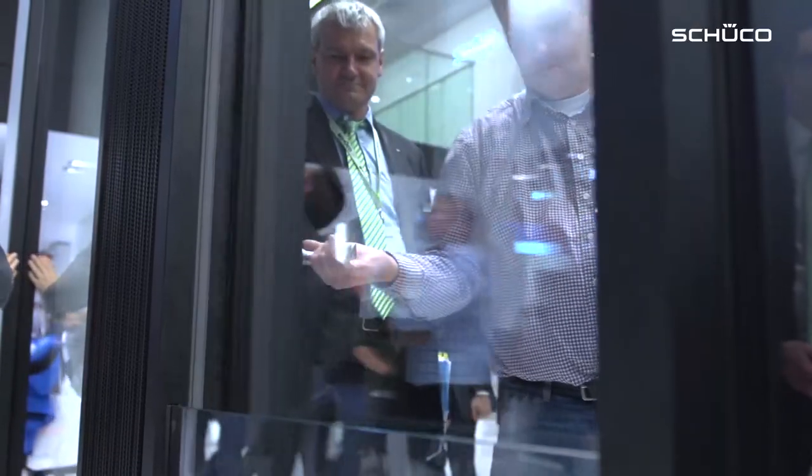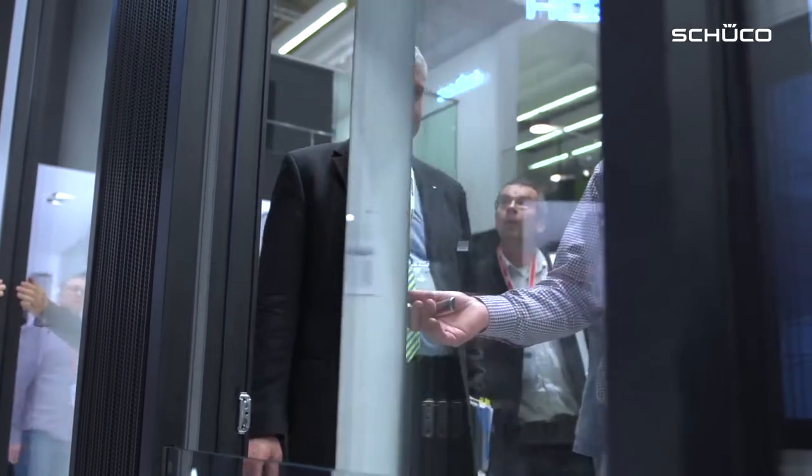The system we see here is called the FES-60CV. CV is short for Concealed Vent. It's a new facade system, and what's special about it is that the door leaf is 100% concealed.